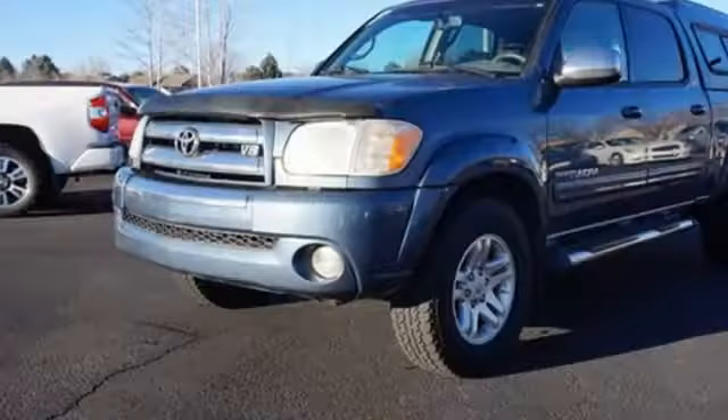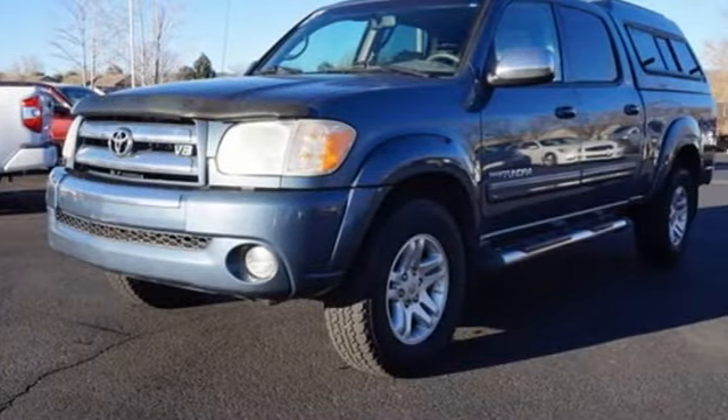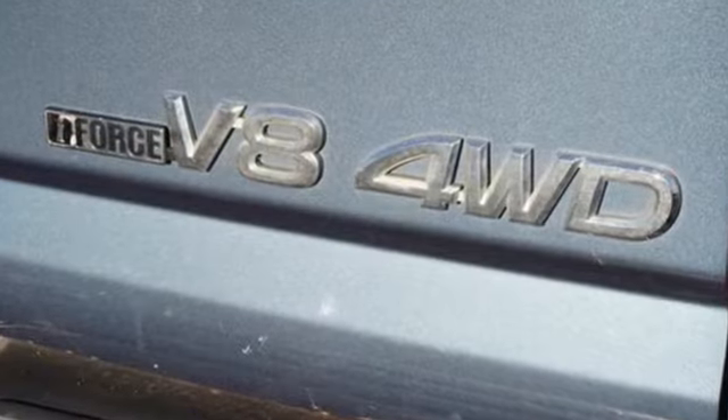PickupTruck.com writes, it's a new paradigm pickup built not for the open range, but the open mall. Toyota — steered by ingenuity, driven by passion.